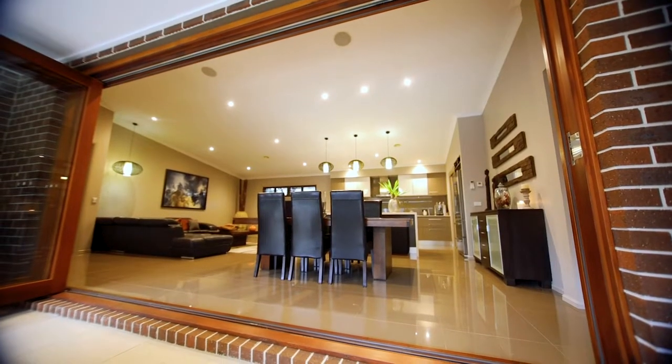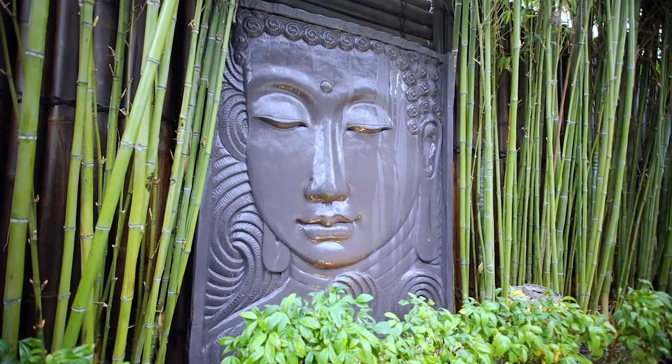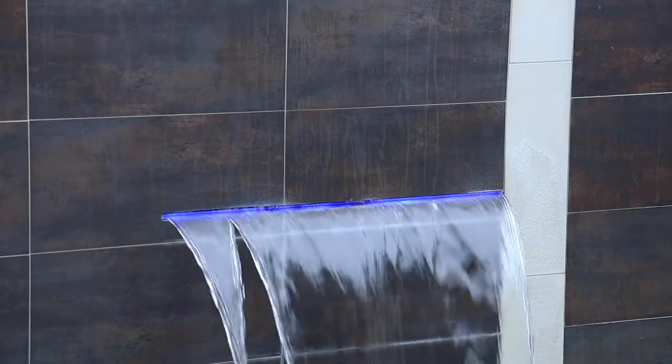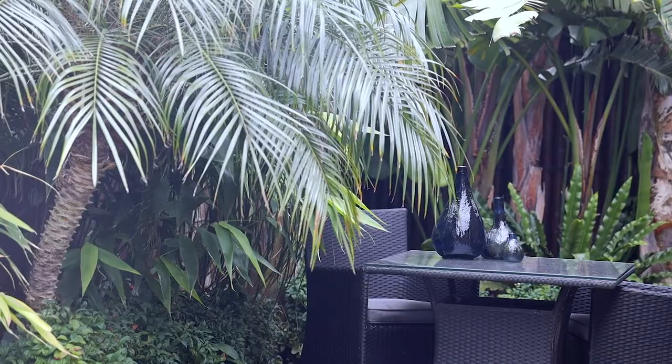Moving outside is an absolute pleasure with a fully landscaped rear yard, an alfresco area for entertaining family and friends all year round, and of course the jewel in the crown — our beautiful in-ground salt chlorinated solar heated lap pool.